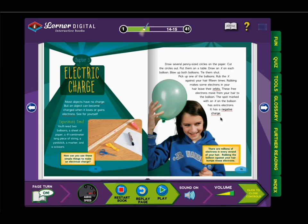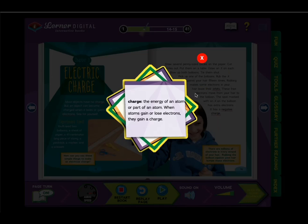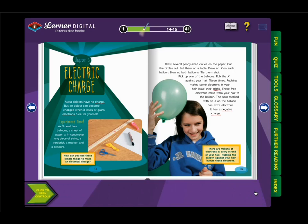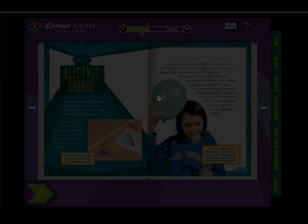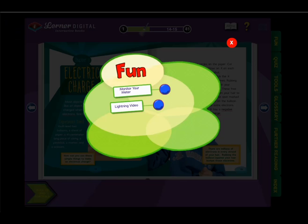Each interactive book also comes with pop-up glossary terms with audio definitions — for example, 'charge: the energy of an atom, or part of an atom.' Interactive books also come with sound control and volume control. You can close the control panel to get it out of the way while you're enjoying the book. The Fun tab includes activities like downloadable PDFs or videos — here's an example of a downloadable activity, and here's an example of a video, in this case lightning.